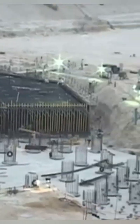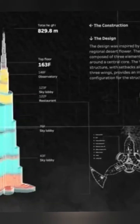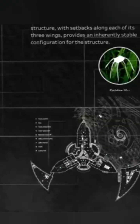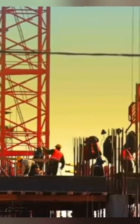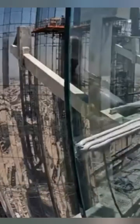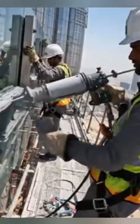Pumping concrete to such heights — over 2,000 feet — required specially designed pumps and a meticulous, continuous process to prevent any cold joints. Every detail, from the cladding designed for Dubai's heat to the sophisticated jump form system used for the core, was a custom solution. It redefined the limits of the possible.